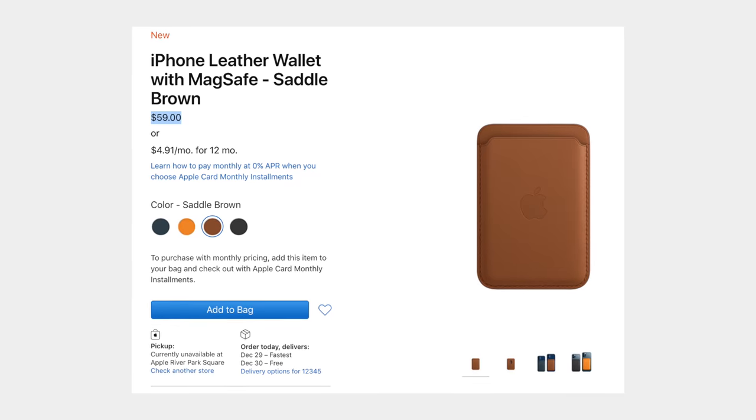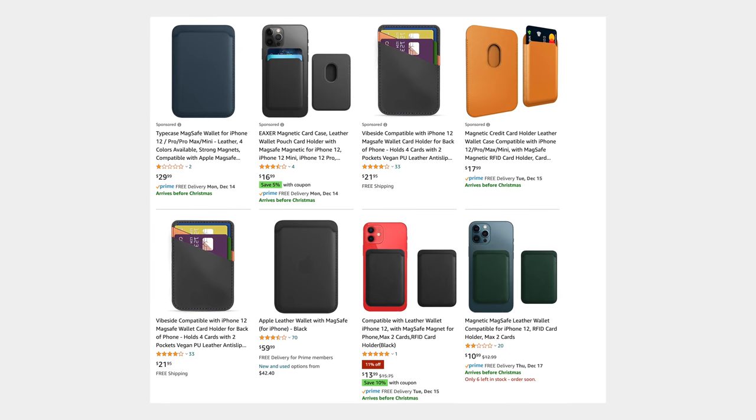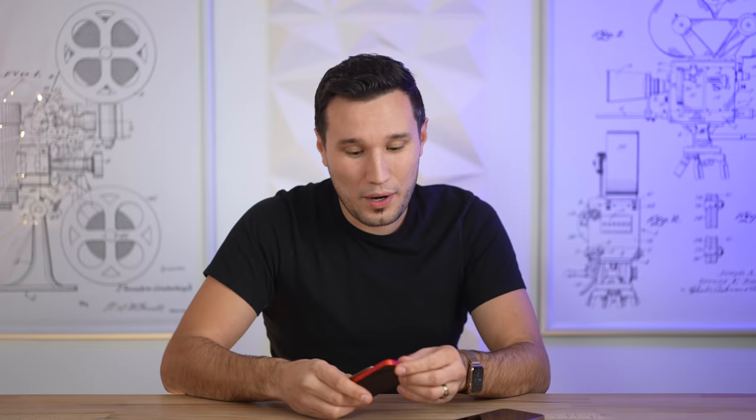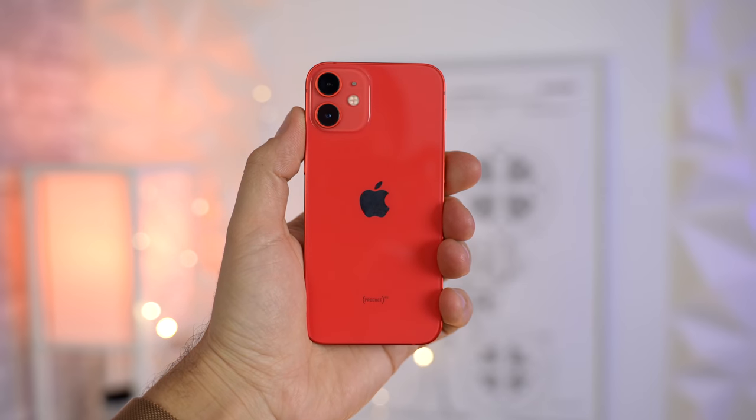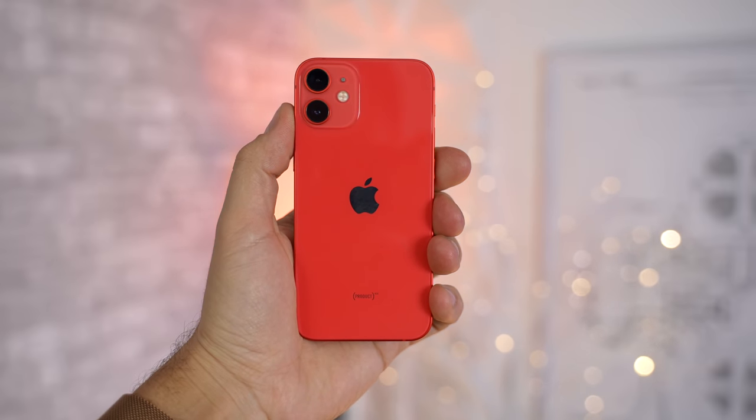If you have or you're getting a mini, I would definitely give it a shot, and if it's too pricey, I'll link some cheaper alternatives in the description. But with that said, I probably wouldn't recommend it for the Max. So we talked about size, weight, and comfort, and now let's talk about people's biggest concern when buying a mini — the battery life.